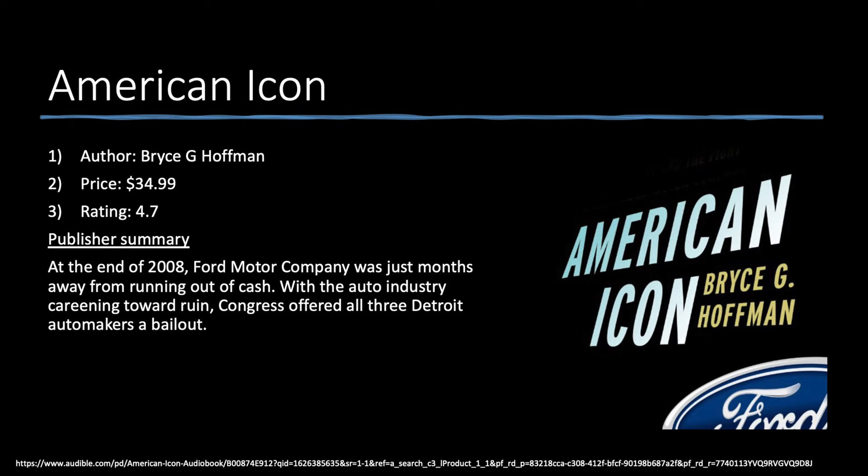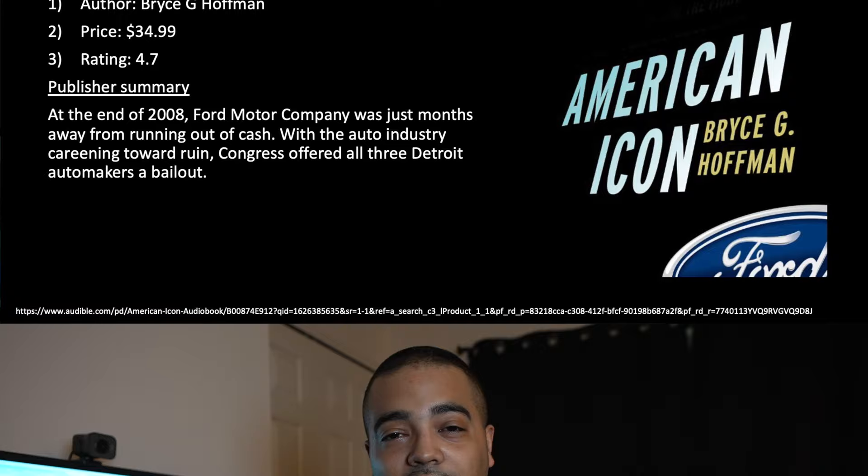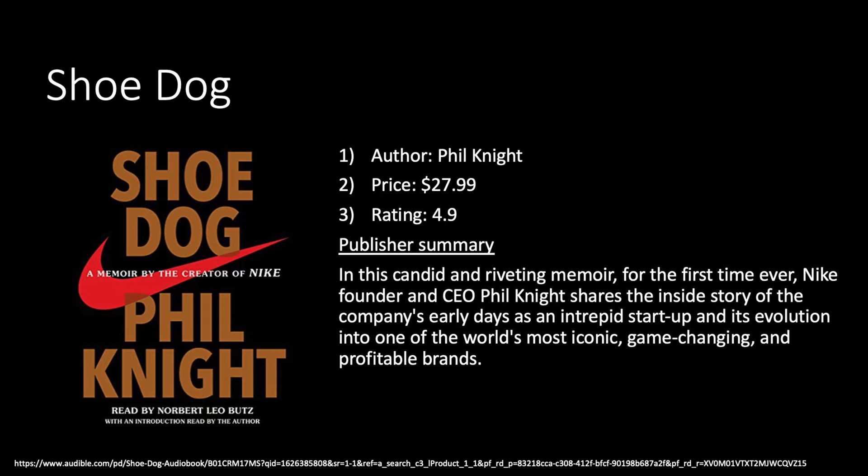Next is 'American Icon,' the story of Ford. At the end of 2008, Ford Motor Company was just months away from running out of cash, with the auto industry careening toward ruin. Congress offered all three Detroit automakers a bailout. This tells the story of how Ford made a comeback from the brink of bankruptcy. I work in the Motor City so I wanted to learn more, and this is another interesting title told from real-life accounts in story format with great behind-the-scenes details.